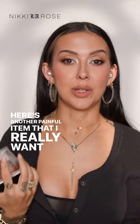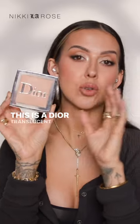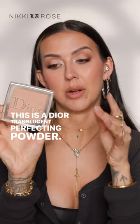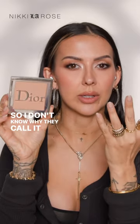Here's another painful item that I really want to make work and I tried so hard. This is a Dior translucent perfecting powder. This is not really translucent — it definitely has a color to it, so I don't know why they call it translucent.